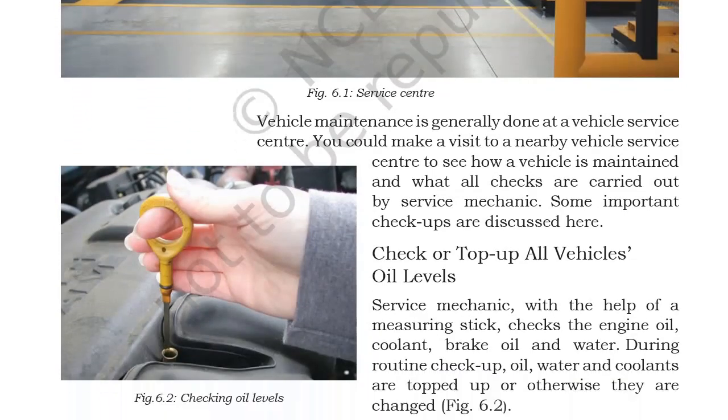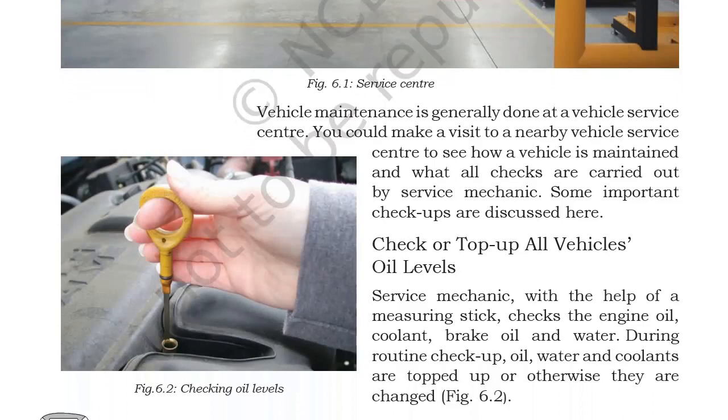Some important checkups are discussed here. We saw briefly yesterday what checkups happen during vehicle maintenance. First among them we looked at engine oil levels check.